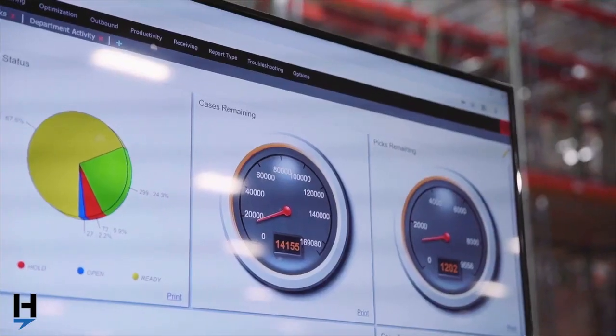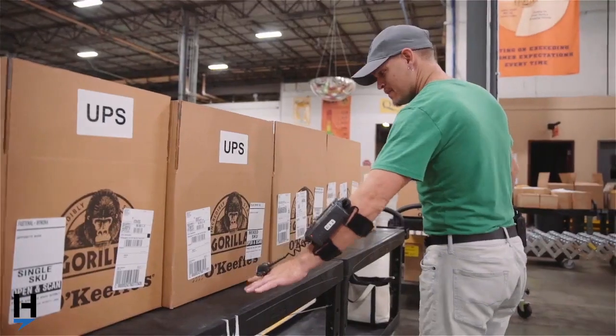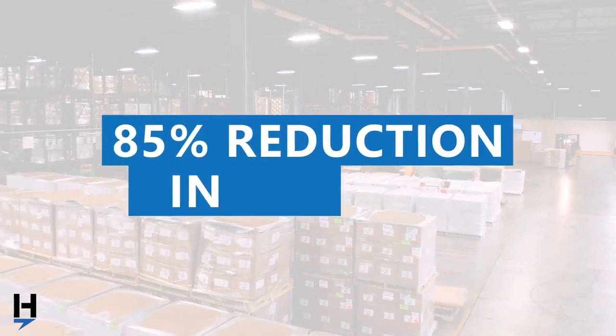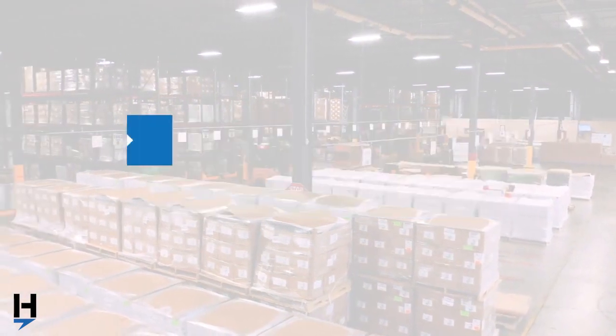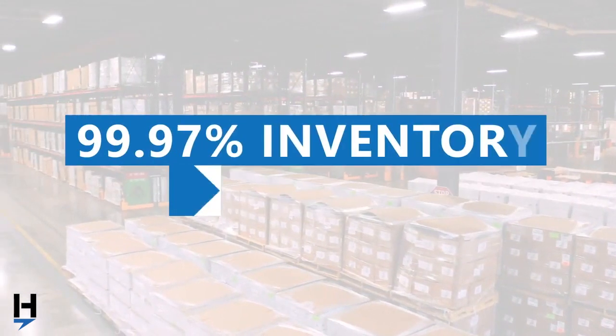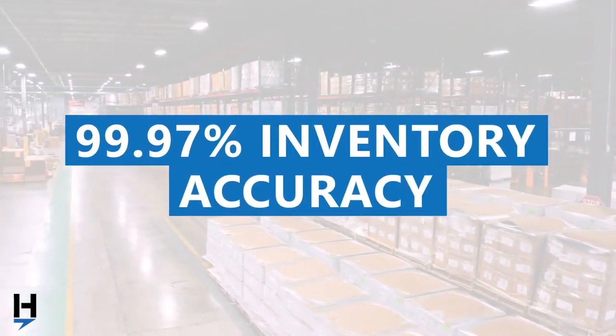Since implementing warehouse management software, Gorilla Glue's percent of sales to labor costs have continued to go down every year, even with their double-digit growth. In fact, Gorilla Glue has realized an 85% reduction in cycle time, a 65% increase in productivity, and has achieved a 99.97% rate of inventory accuracy.